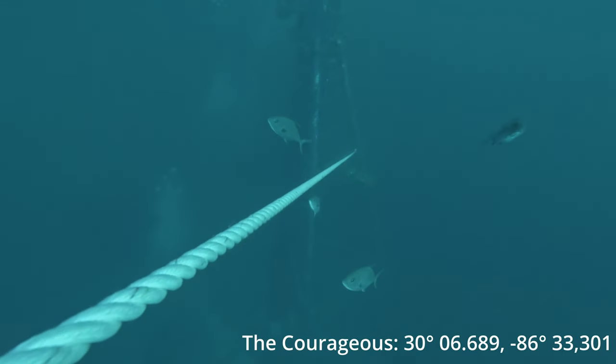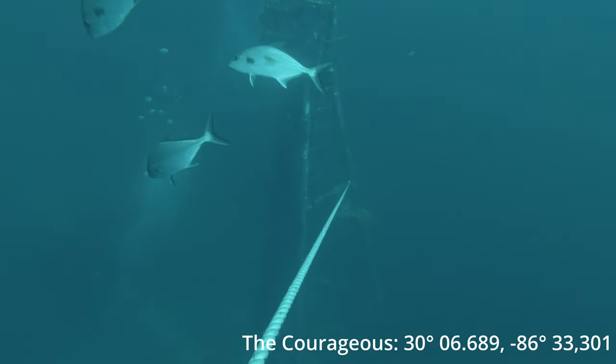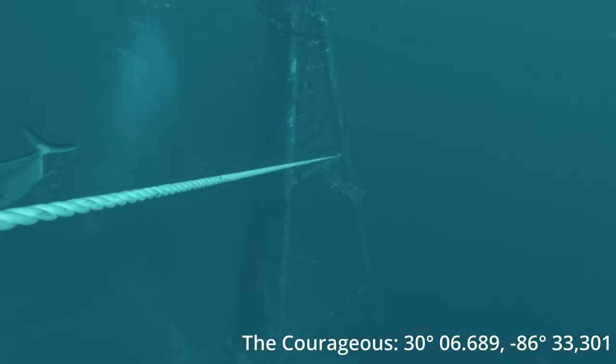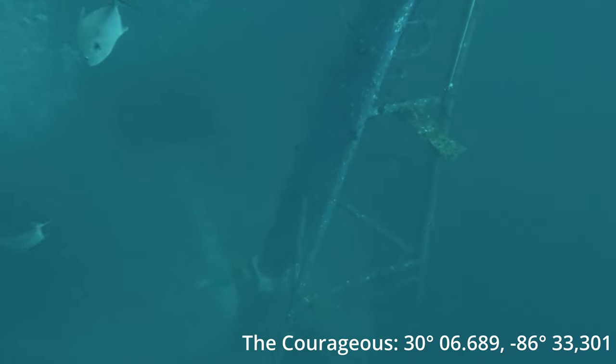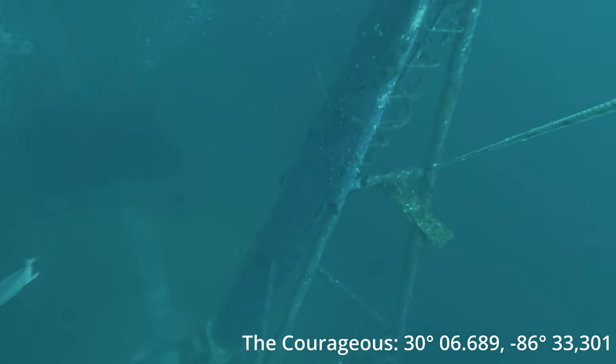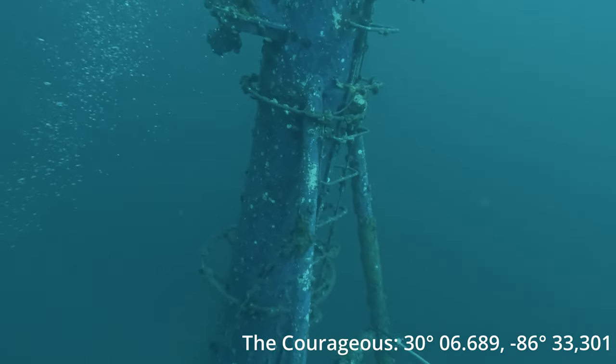The Air Force sunk the Courageous on April 28th of 2022 using a Joint Direct Attack Munition, also known as a JDAM. It broke the ship in two pieces — right in half — and it sits in 130 feet of water where the front half is twisted and turned, facing the opposite direction of the stern of the ship.